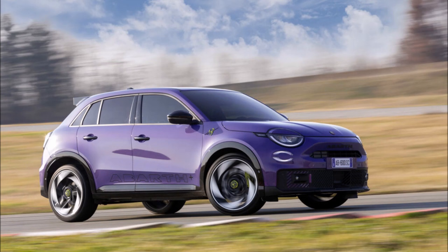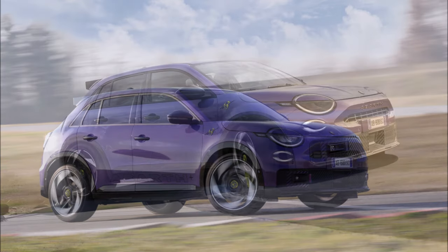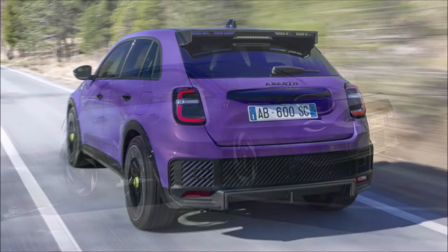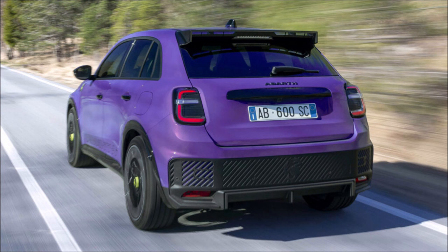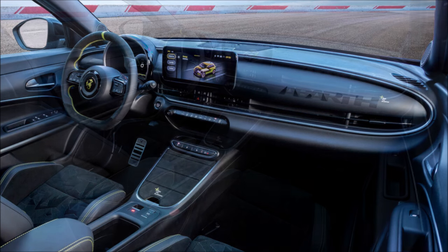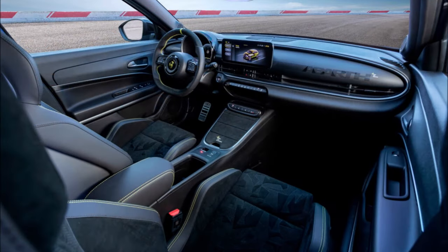Starting from the cabin, the Scorpion Nisa features leather and Alcantara upholstery, a pair of bucket seats with a scorpion pattern, a sportier steering wheel, lime yellow stitching, and Abarth lettering on the dashboard. Equipment includes a 10-inch infotainment system with Abarth-specific graphics and performance-related screens. The model also inherits the sound generator from the Abarth 500E, producing fake noises during startup and acceleration resembling a combustion engine.